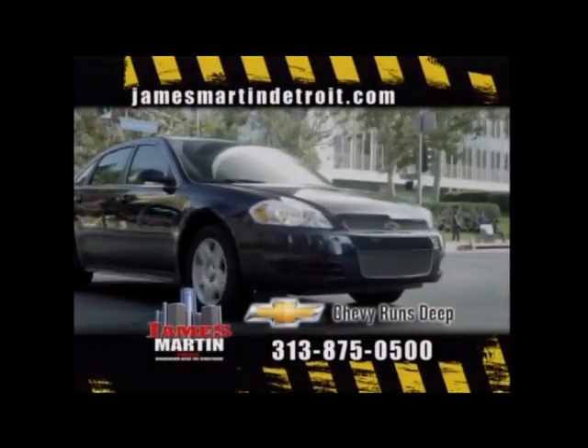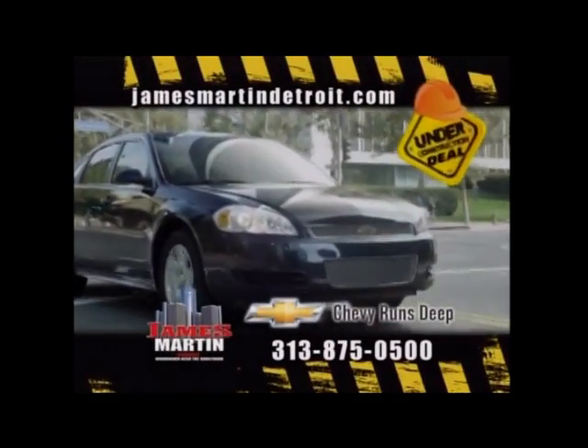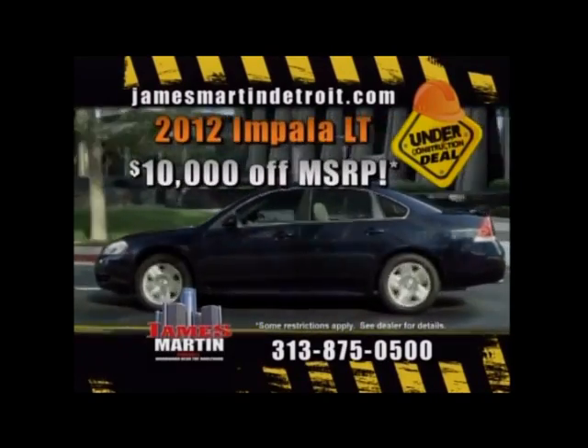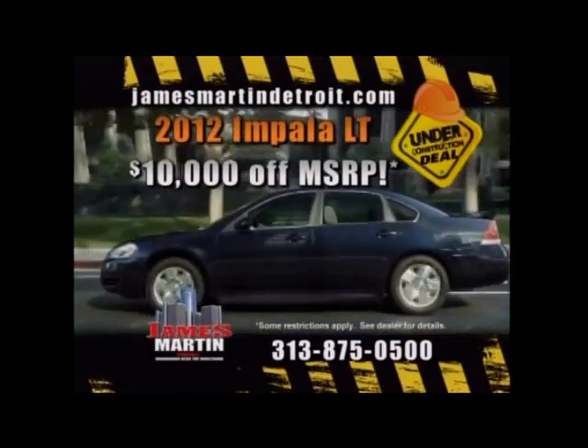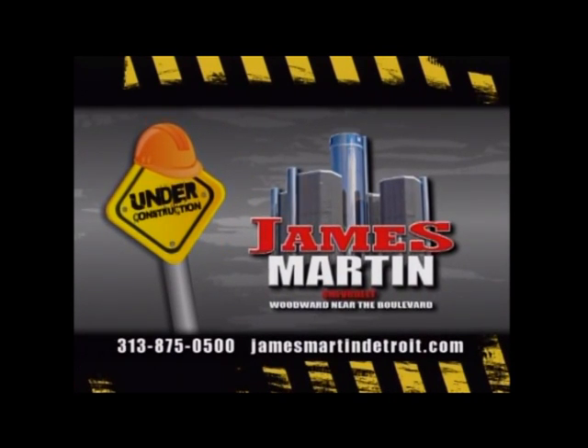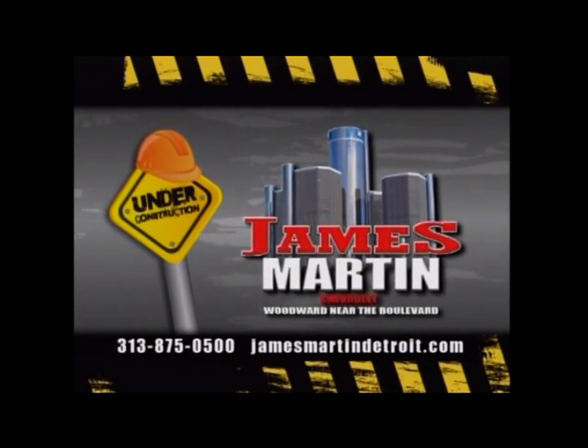Still paying on a ride that's lost its value? Get more for your trade-in with this under-construction deal. Get a 2012 Impala LT for up to $10,000 off MSRP. James Martin, your Chevrolet dealer at Booker Diva Boulevard.